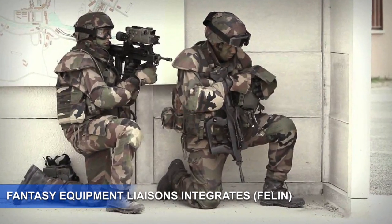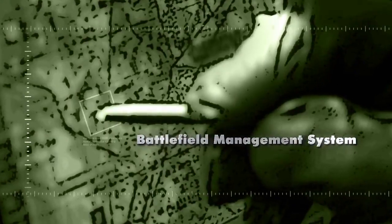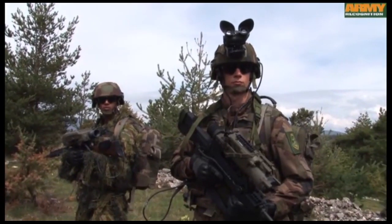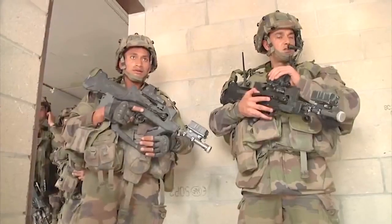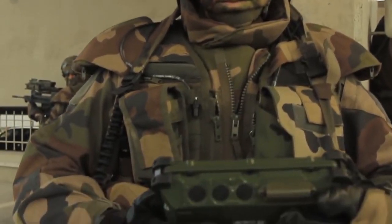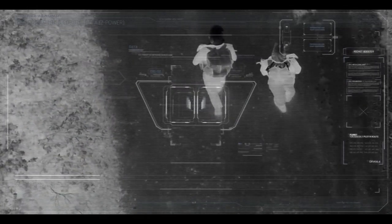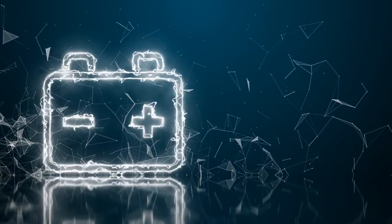Number 4: Félin (Fantasy Equipment Liaisons Integrates Felon). The French military launched their Félin in competition with the U.S. and Britain. The suit is reportedly very different, combining a modified FAMAS rifle with a host of other electronics, clothing, pouches, and body armor. The helmet is an integral Spectra helmet fitted with real-time positioning, information systems, and light amplifiers for night vision. Power sources consist of two rechargeable lithium-ion batteries.